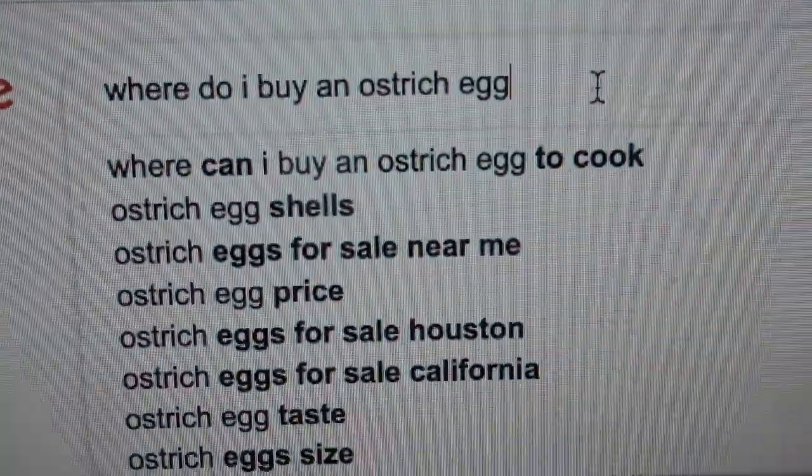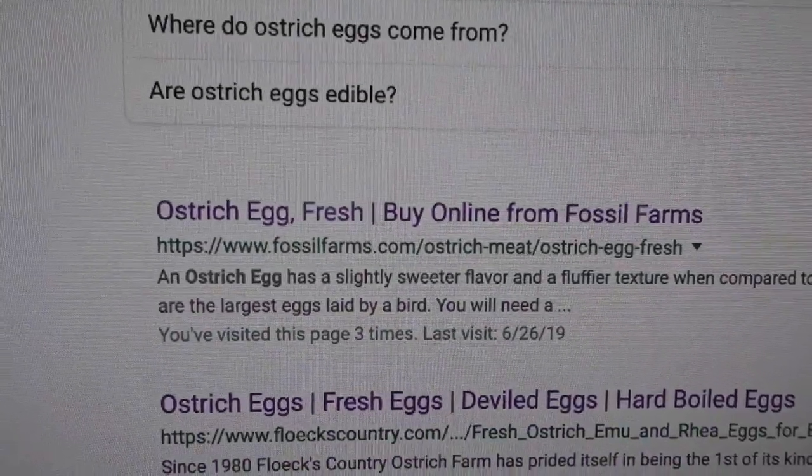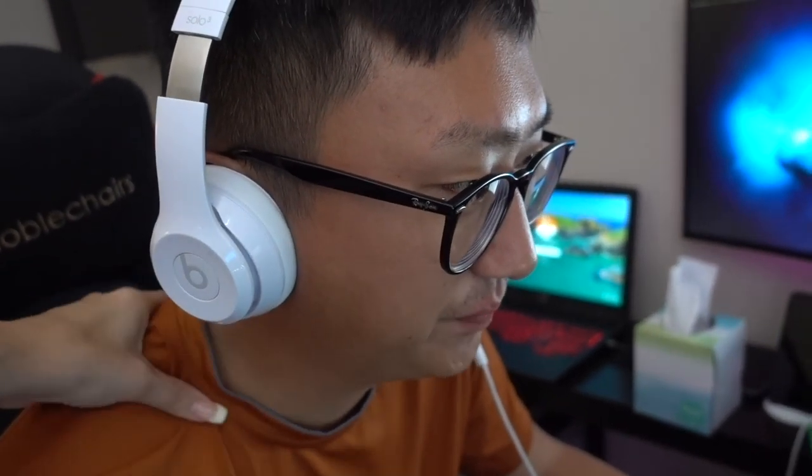Where do I buy an ostrich egg? Searching online — ostrich eggs, fresh... Buy online from Fossil Farms. $60? $60 per egg. Oh, jeez. It's coming out of your allowance. I was thinking that maybe you'd cook it with me. Do you want to? I'm going to eat it.